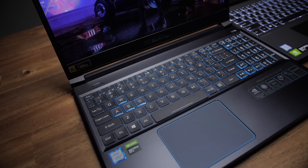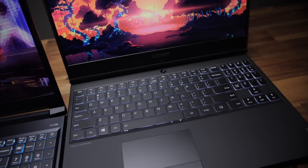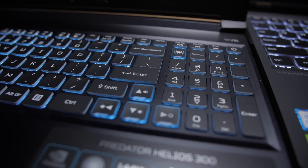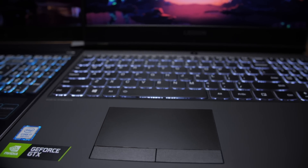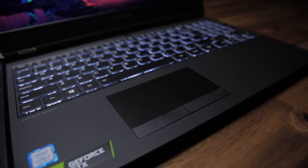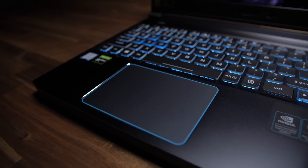The keyboards on both are excellent to type on and both are backlit, unless you shell out an extra $300 for the Helios, which has thicker keycaps, a longer travel distance, and a nice subtle clicky feel. Both trackpads run Windows Precision drivers and perform great, except the Helios has a click-style trackpad, which I prefer, and it's a bit bigger than the Y540's.